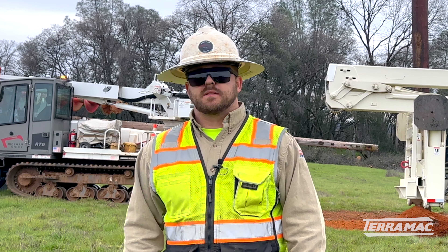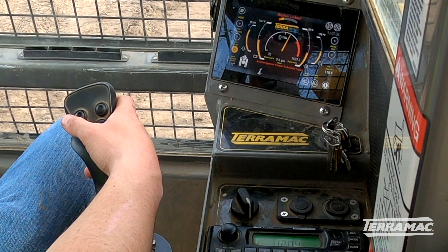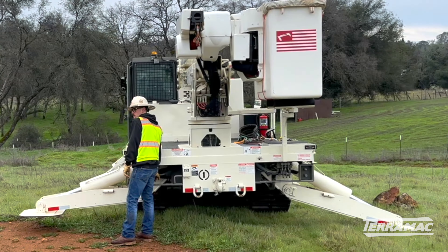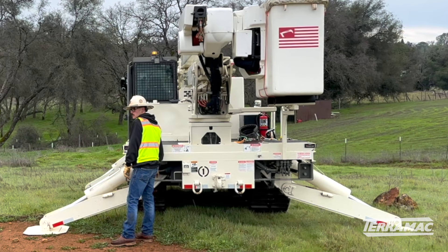It's kind of like a big skid steer tractor. It's joystick operated — point and shoot wherever you want to go with that joystick and that machine will normally get there. And then once you're there, your outriggers come out, you set it up and you go to work with the crane.